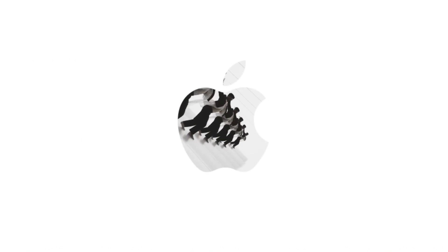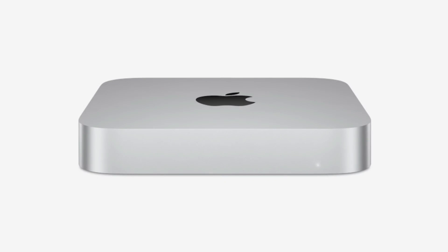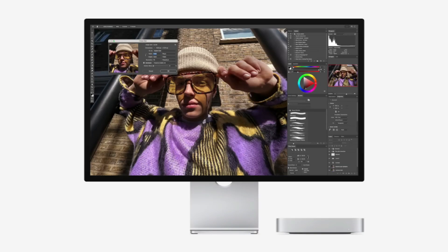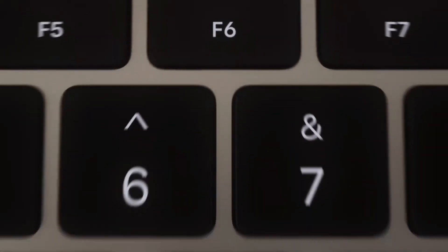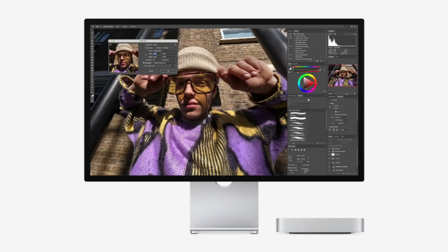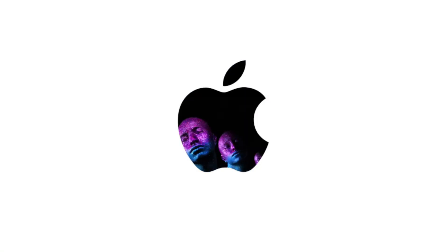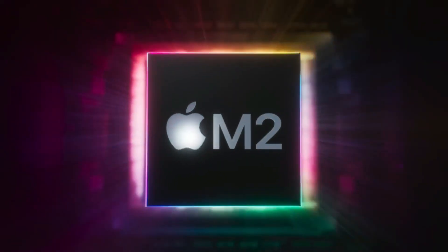The Mac Mini, which has always been known for its compact design and versatility, now gets a major SSD upgrade — a game-changer for many users, particularly those in creative fields or with demanding computing needs. For context, let's break down the SSD upgrades from 256GB to 2TB. For many users, 256GB of storage might have sufficed when using the base configurations of older Mac Minis.